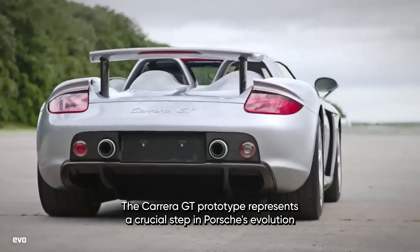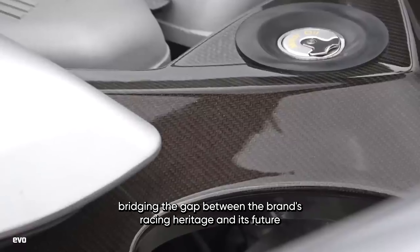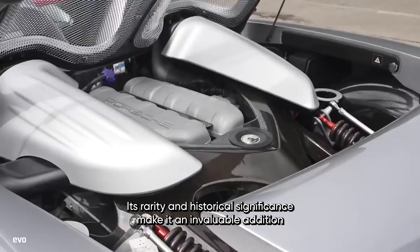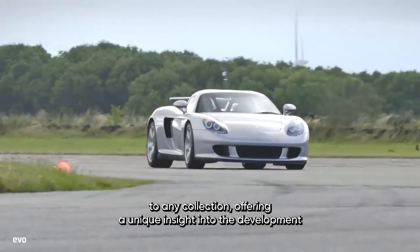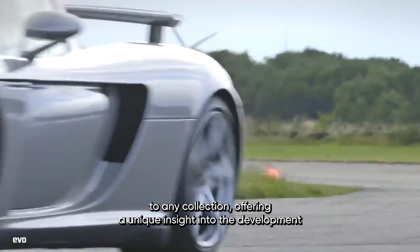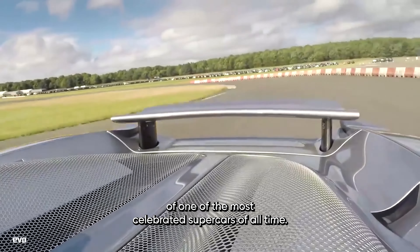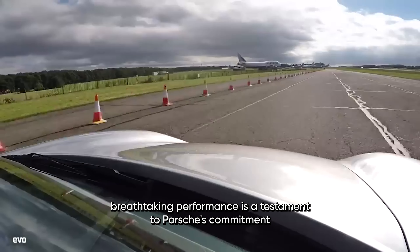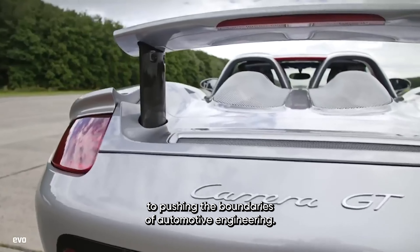The Carrera GT Prototype represents a crucial step in Porsche's evolution, bridging the gap between the brand's racing heritage and its future in high-performance road cars. Its rarity and historical significance make it an invaluable addition to any collection, offering a unique insight into the development of one of the most celebrated supercars of all time. The car's ability to combine cutting-edge technology with breathtaking performance is a testament to Porsche's commitment to pushing the boundaries of automotive engineering.